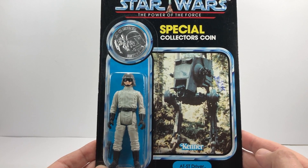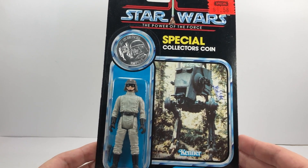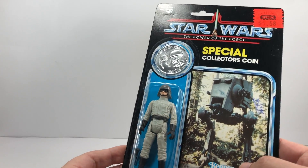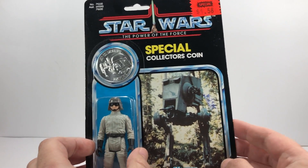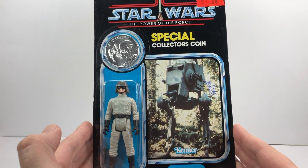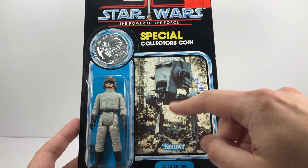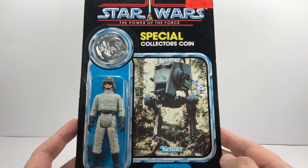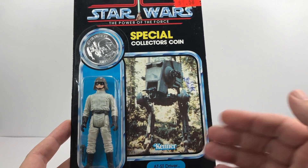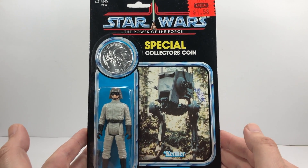I managed to snag it pretty much at the end of the day because I was umming and ahhing about what I actually wanted to buy. I did go there with a list of things I wanted, but it never really works out that way. I was actually looking for an AT-AT driver on an Empire Strikes Back card without the offer, so it's got the nice clean image — but hey, I managed to get an AT-ST driver instead, which I'm sure you'll agree is a stunning item.